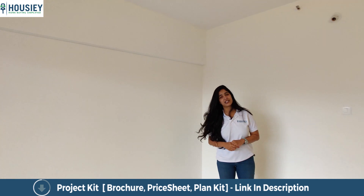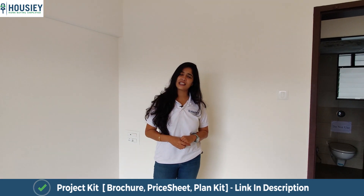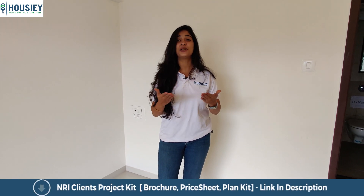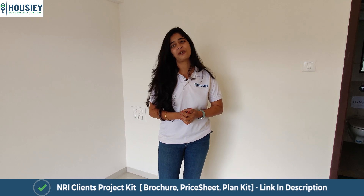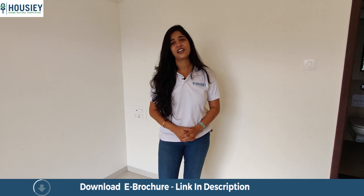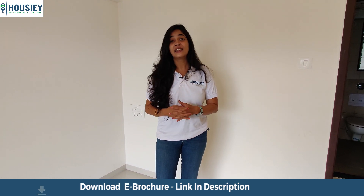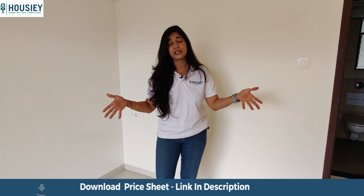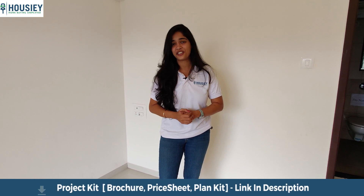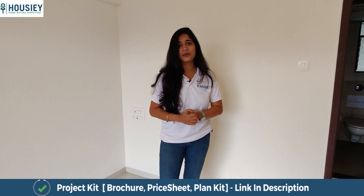Before we proceed to the master bedroom, you're watching this on housey.com. The benefit of that is you get to do a virtual tour of your favorite properties. You also get a dedicated relationship manager who will take you on site visits at your leisure. Housey.com has multiple options to make your home buying simpler — log on and register yourself to get these advantages, which are absolutely brokerage free.